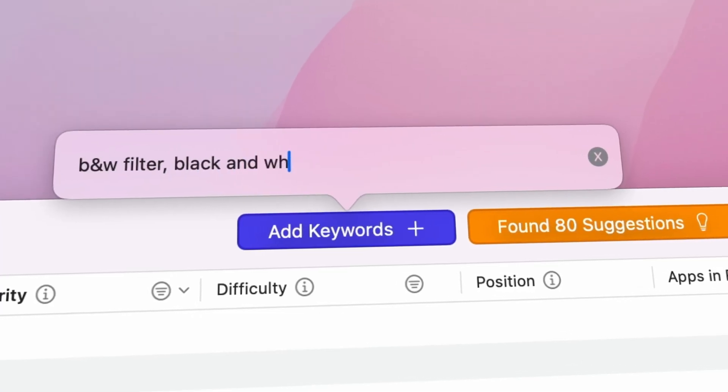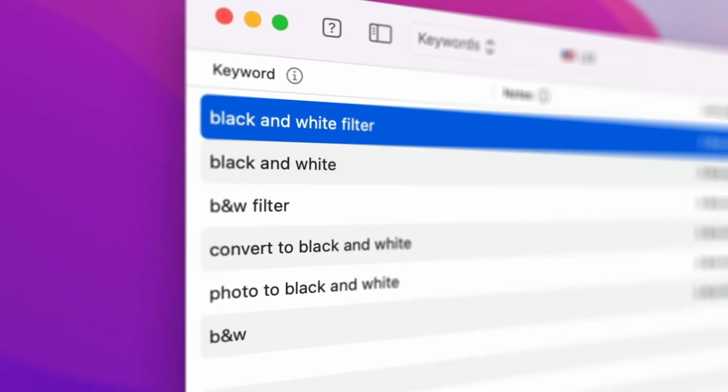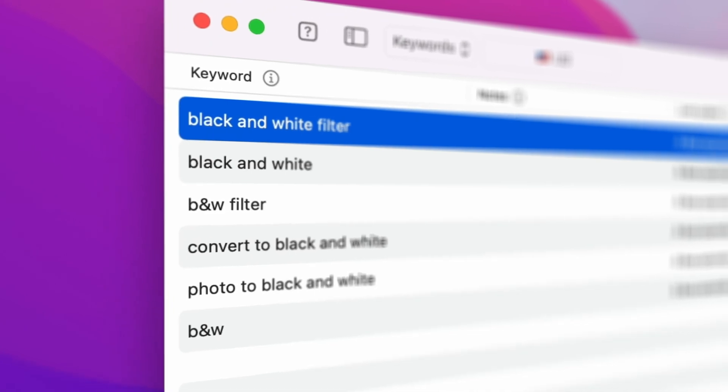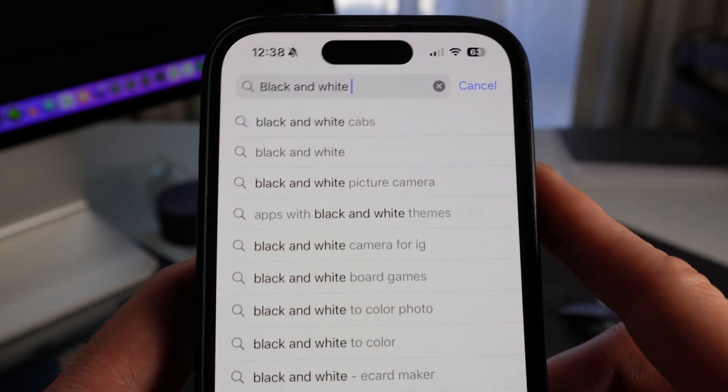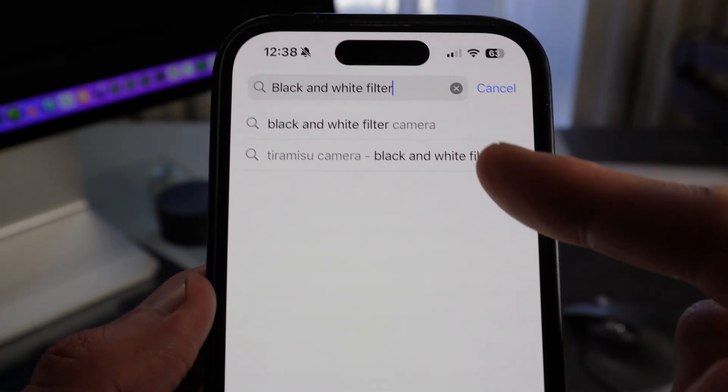We've got to focus on a single keyword. I want to find keywords with good volume and not too much competition — I've done a whole series on finding keywords, you can check out my videos in the description below. There it is: 'black and white filter.' Solid search volume and not too much competition — just what we need. It also has the benefit of being a term people actually use in the search bar. I doubt people are typing 'B and W' — they'd be typing 'black and white.' And putting the exact match keyword 'black and white filter' at the beginning of the app title will help it show up in the recommendation list. That's free traffic.